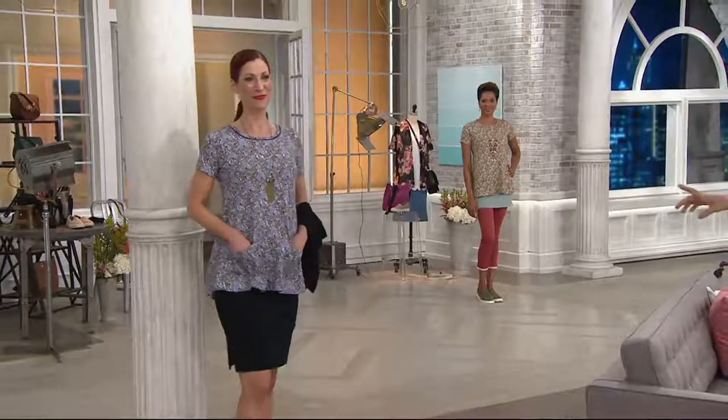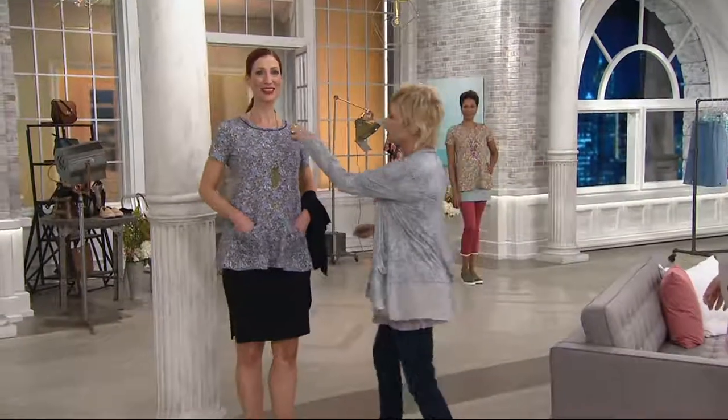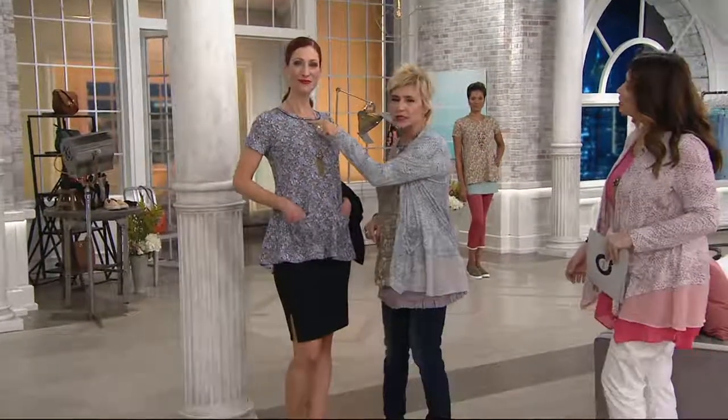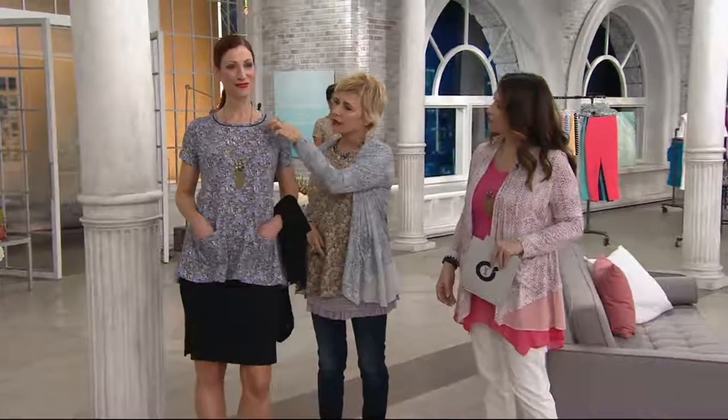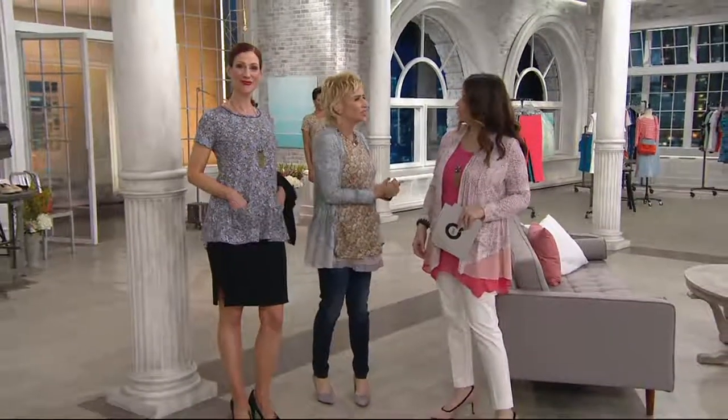Look at the neckline — this is incredible too. Let's go to Kate because that other color — this is blackberry. You can really see on this one where it's got that piping, so it truly is an elegant little t-shirt.